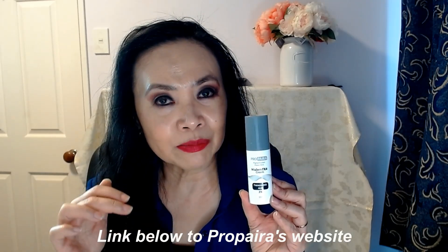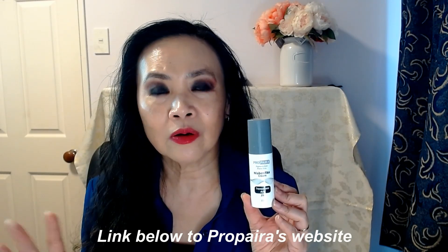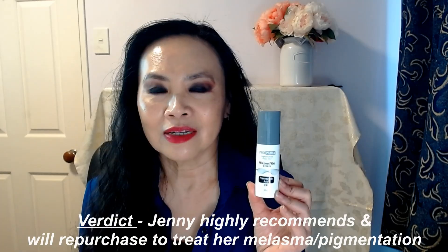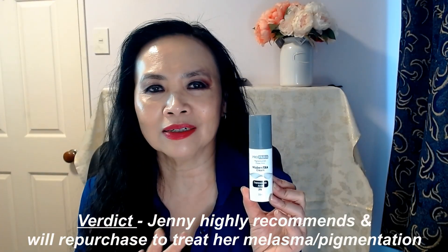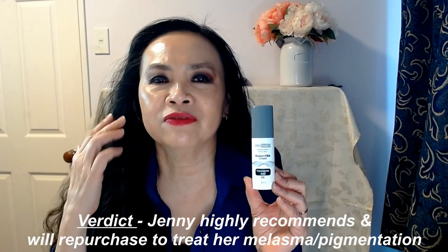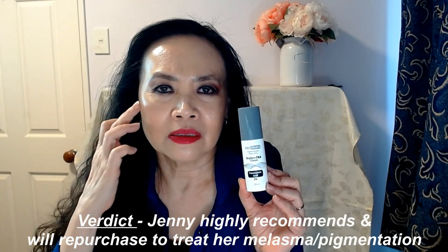I'll put the link below for you to purchase Propyra products. Propyra only sells their products online. I really swear by this product and it has really faded some of the really stubborn dark spots and sun spots on my skin. I really can't recommend this product enough.